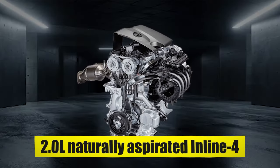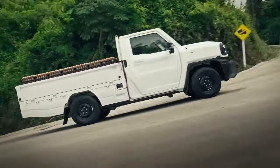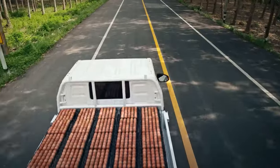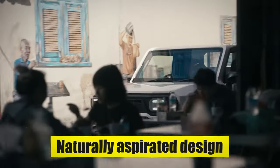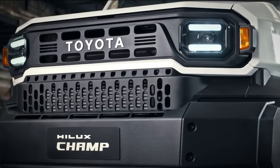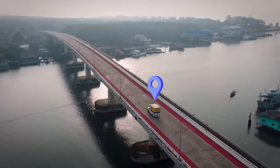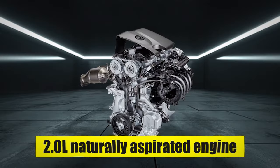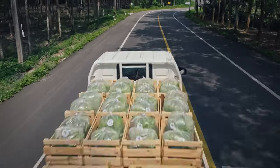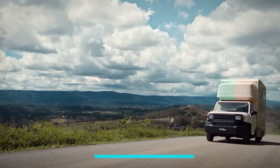The entry-level powertrain option is a 2.0-liter naturally aspirated inline-four. It delivers a balance of fuel efficiency and adequate power for everyday driving. Its naturally aspirated design ensures smooth power delivery, making it suitable for urban commuting and light-duty applications. While it may lack the outright power of larger engines, it offers sufficient performance for most driving scenarios and is the most cost-effective choice for daily commuting due to its superior fuel economy.